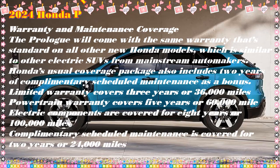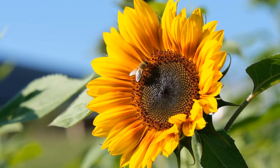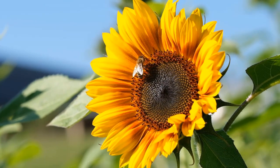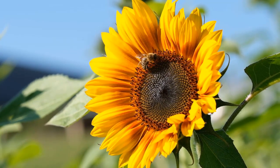Honda hasn't provided an exact on-sale date or price for the 2024 Honda Prologue. For now, it expects its first all-electric SUV to be available nationwide by early 2024, with a price in the upper $40,000 range. Honda will open pre-sales of the 2024 Prologue later this year, and that's potentially when more details will be revealed.